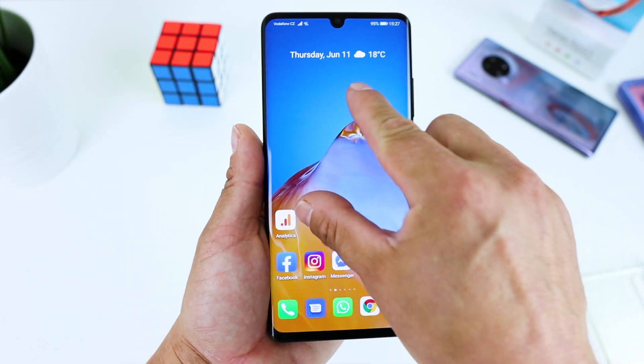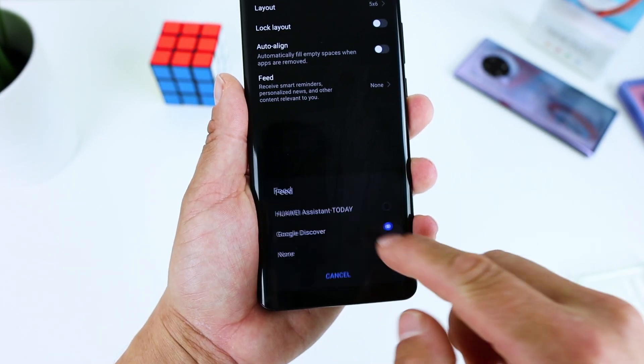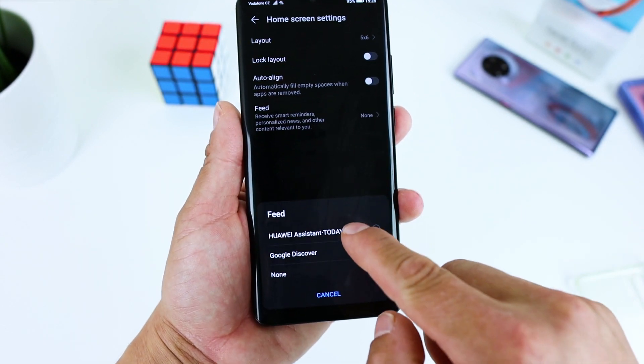Did you already update your Huawei P30 or P30 Pro to EMUI 10.1? Let me know in the comments down below. Thanks for watching bros, don't forget to subscribe, like the video, share the video, and as always, wear the mask, stay safe, be sound.